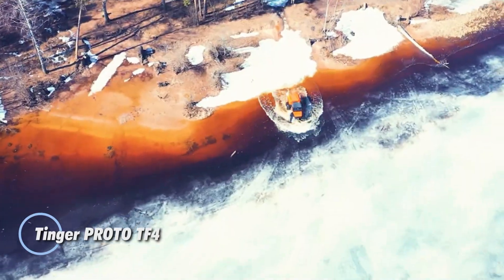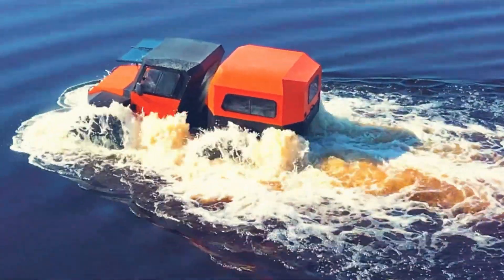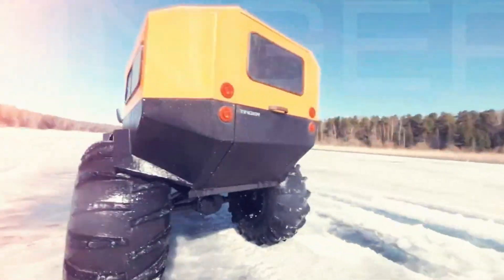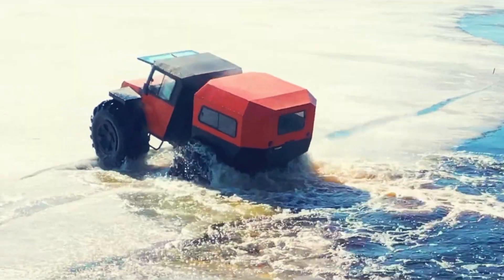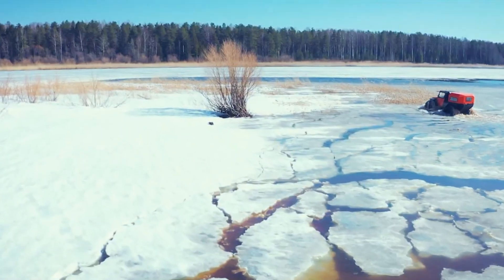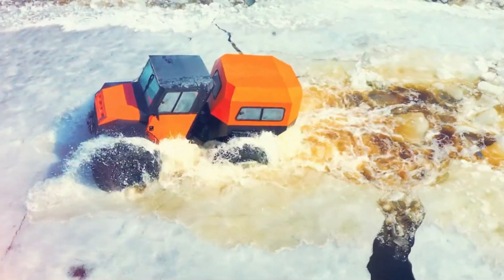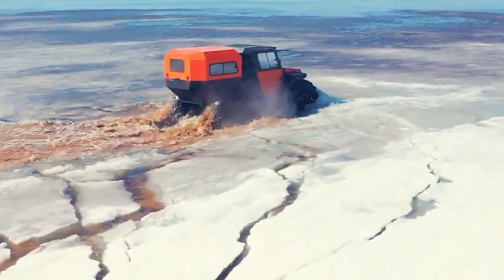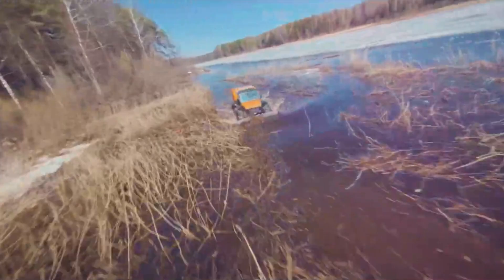The Tinger Proto TF4 is a high-performance off-road vehicle designed for rugged terrain and extreme conditions. Known for its robust build and advanced engineering, the TF4 features a powerful engine and heavy-duty chassis that can handle challenging landscapes with ease. Its large, aggressive tires provide excellent traction on various surfaces, including mud, sand, and rocks. Equipped with a sophisticated suspension system that ensures stability and comfort even on the roughest trails, the TF4 is built to withstand harsh environments and demanding use, making it a preferred choice for off-road enthusiasts seeking adventure.